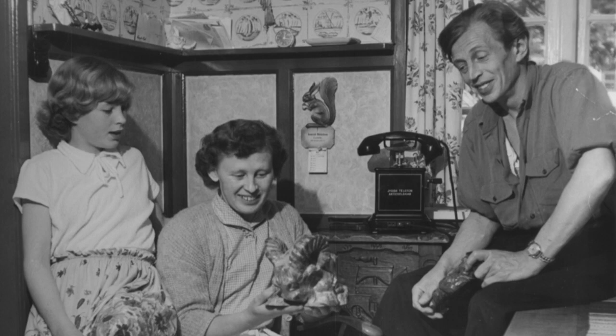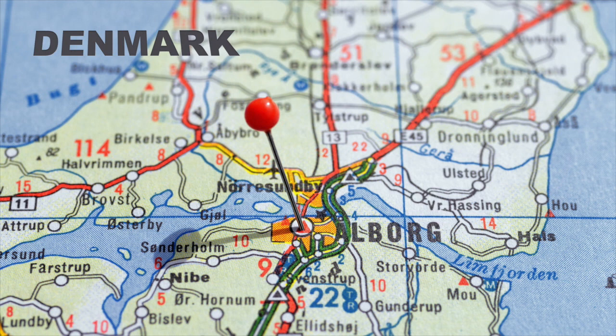The troll dolls that took the world by storm in the 1960s were originated by Thomas Damm, a former fisherman, bricklayer, and baker who loved to carve wooden figurines by the fireplace at night. When World War II forced his bakery into bankruptcy, it was his wife Betty who convinced him that maybe selling the figurines he was carving would change the family's luck. Damm traveled from his hometown of Gjøl, a fishing village in northern Denmark, to the nearest city, Aalborg, and began selling his hand-carved wooden trolls door-to-door.